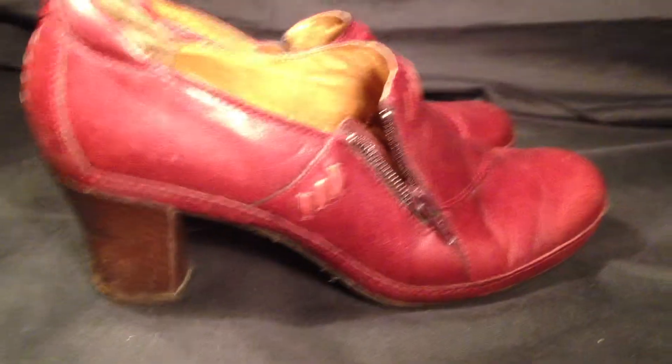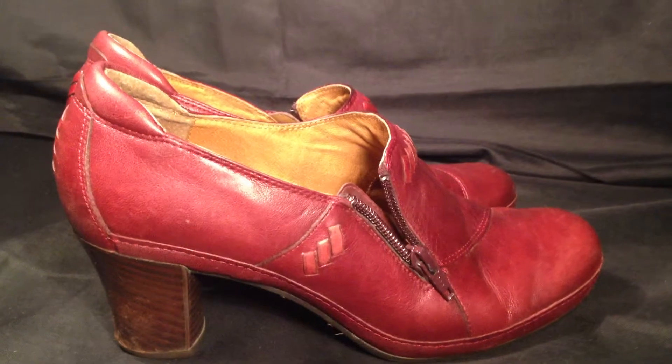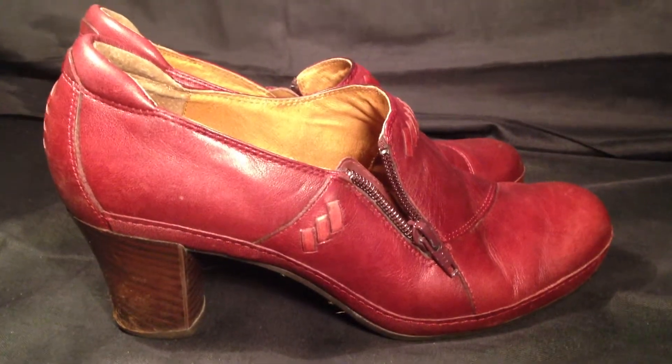Again, there are just a few scuff marks on the back heel but nothing major. You can find this pair of red women's size 7.5 Clarks Shootie Ingalls Twist style heel boots at ResoldShoes.com.